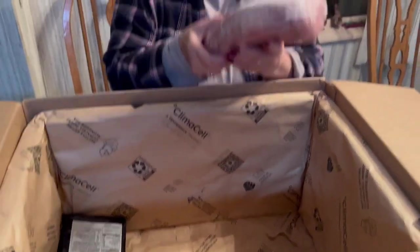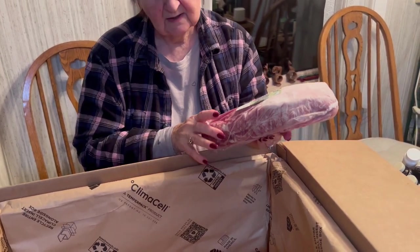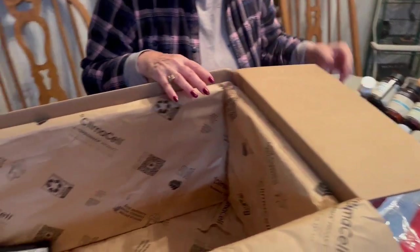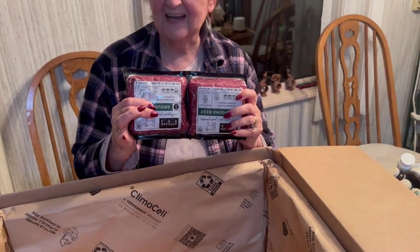This is a tenderloin of pork — and it's gorgeous. Some more ground beef. And we have a second box.